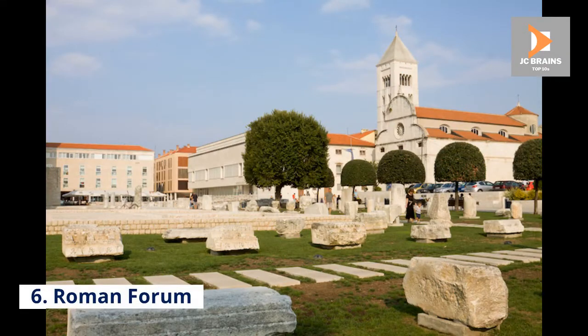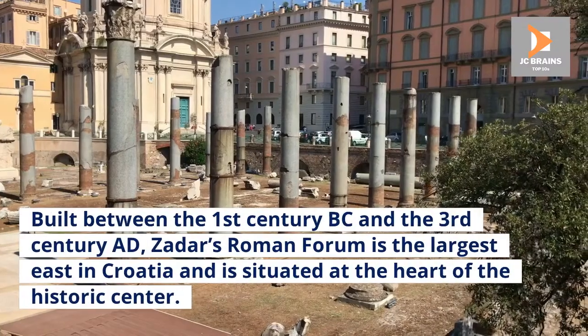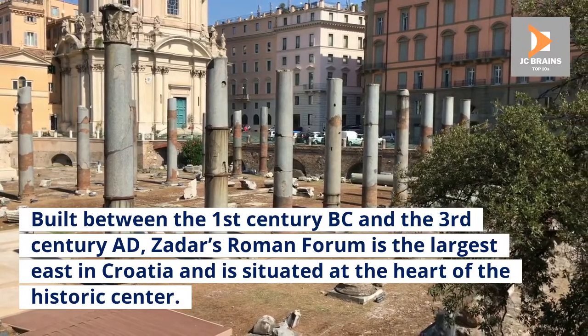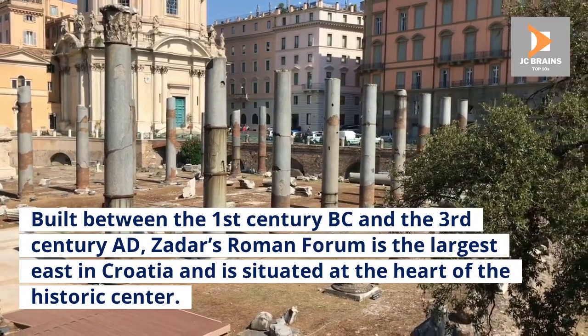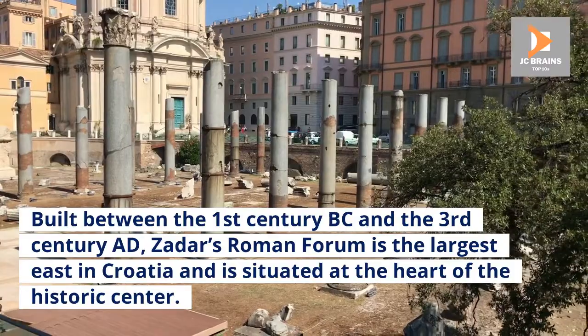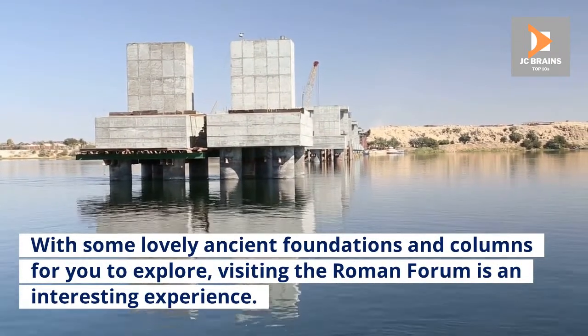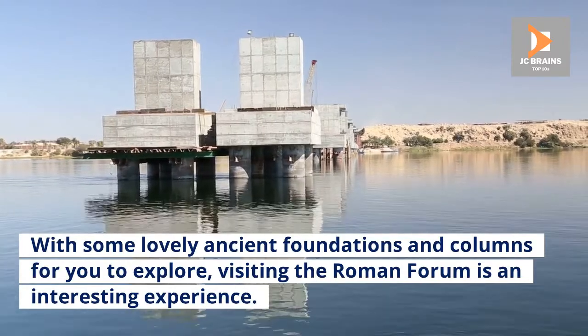Number 6: Roman Forum. Built between the 1st century BC and the 3rd century AD, Zadar's Roman Forum is the largest in Croatia and is situated at the heart of the historic center. With some lovely ancient foundations and columns for you to explore, visiting the Roman Forum is an interesting experience.